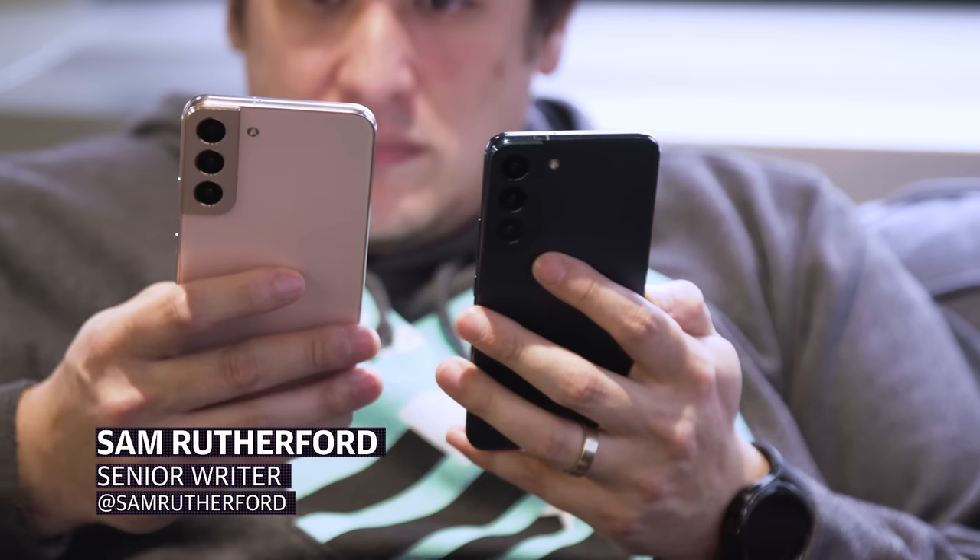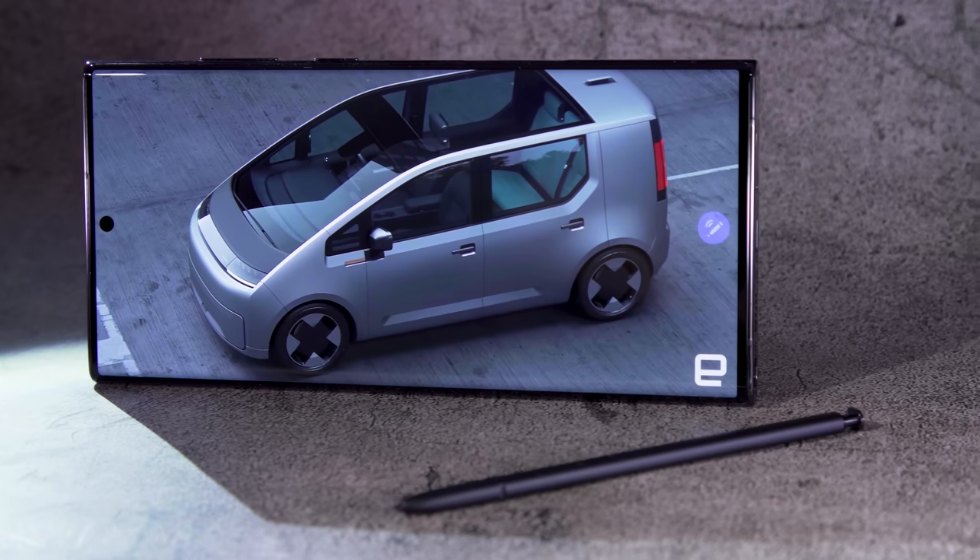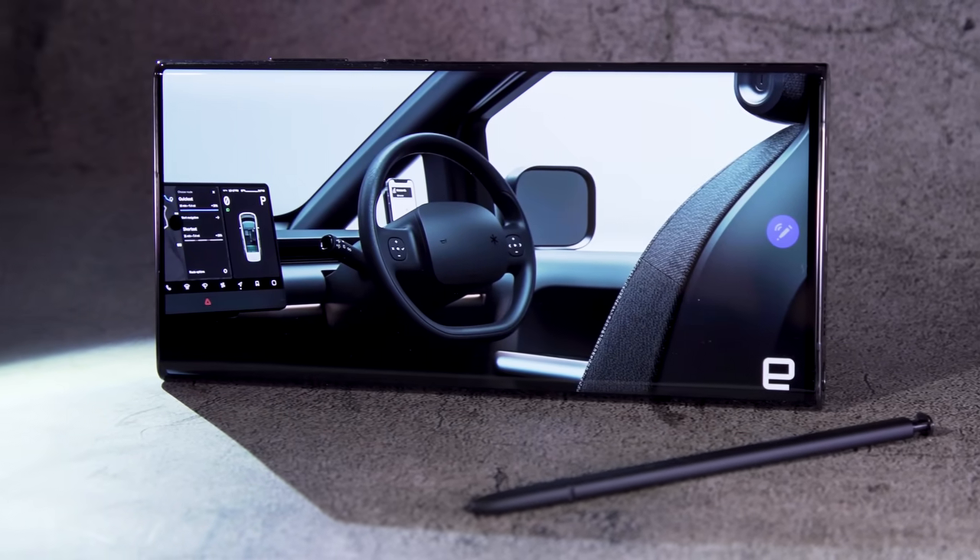We've covered the Galaxy S22 Ultra, so now it's time to move on to Samsung's new flagship phones for regular people. And if you missed our review of the new Galaxy S22 Ultra, check out the description below.